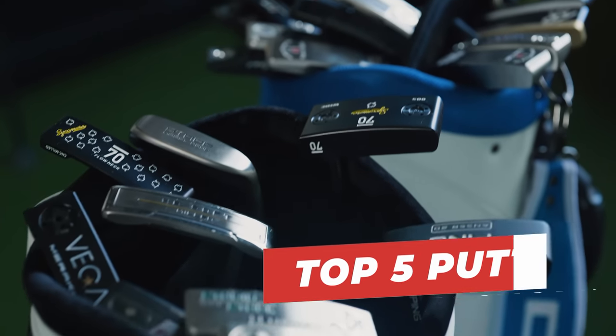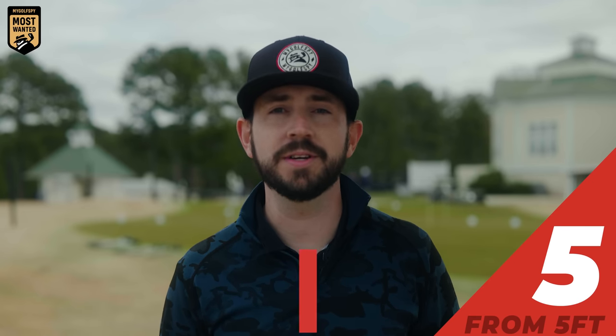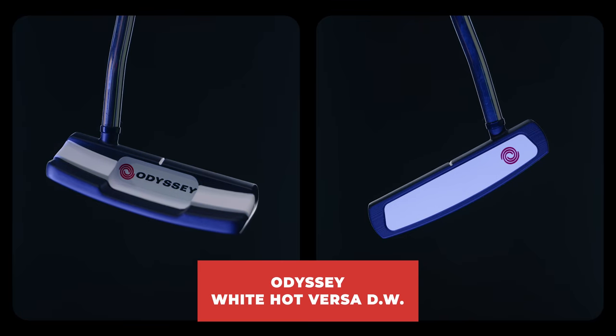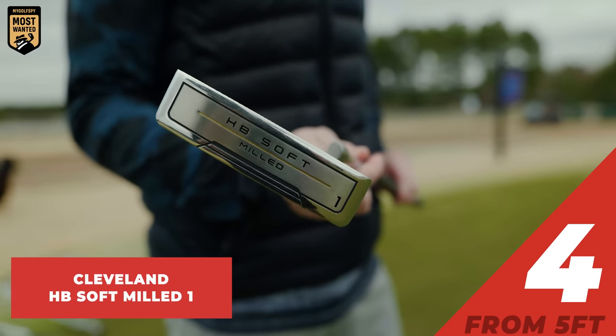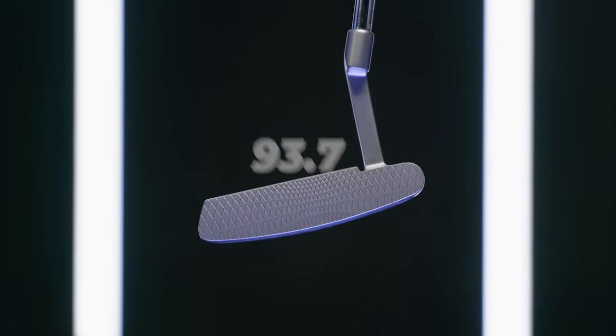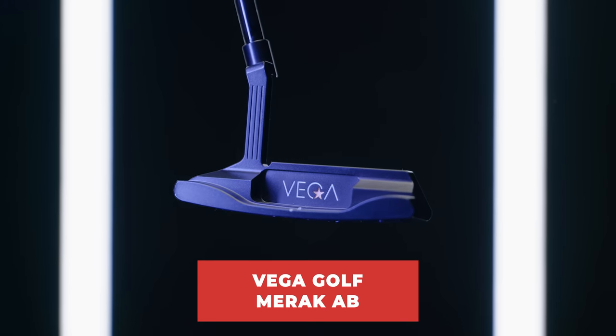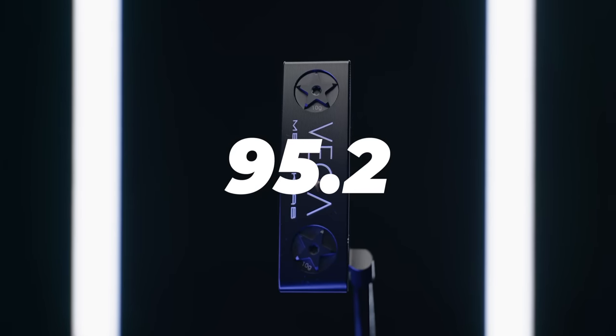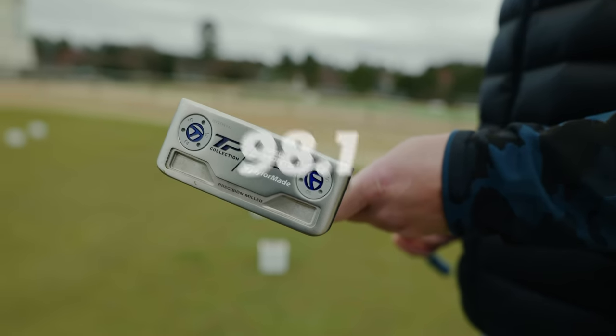We're going to reveal the best putters from five feet, starting with number five. Coming in fifth place, Odyssey White Hot Versa Double Wide with a score of 93.7. Coming in fourth place, Cleveland HB Soft Milled One narrowly beat out the Odyssey White Hot Double Wide by a few decimals with a score of 93.7. Coming in third place, we have the Vega Golf Merrick AB with a score of 95.2. Our runner-up from five feet is the TaylorMade TP Hydroblast Del Monte with a score of 98.1.